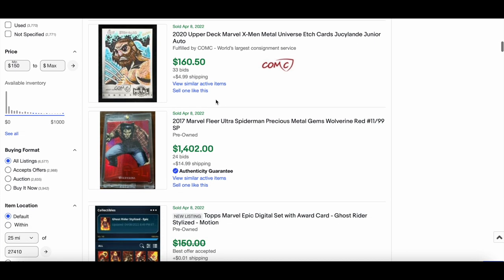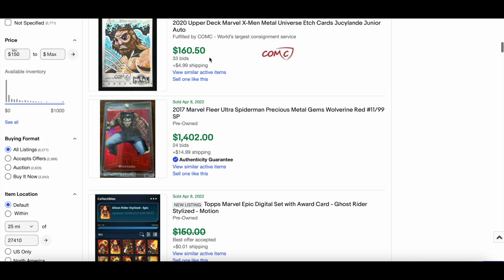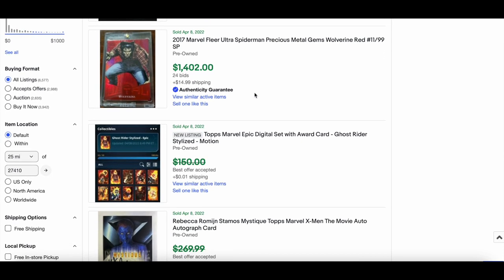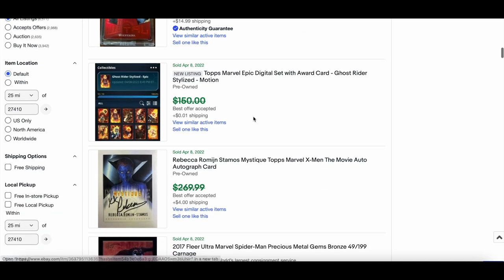A nice etch card there, looks kind of funky — $106 for that. Then the 2017 Fleer Ultra Spider-Man PMG Red Wolverine numbered out of 99 sold for $1,400. Not bad at all.